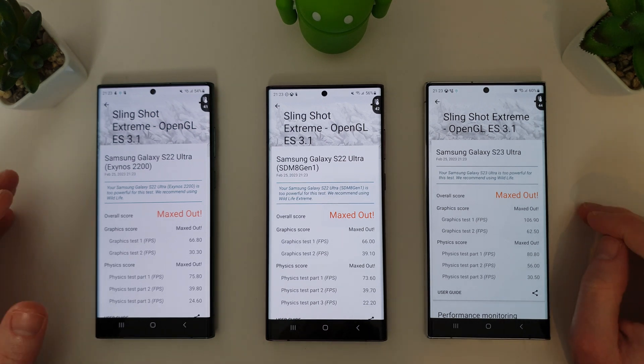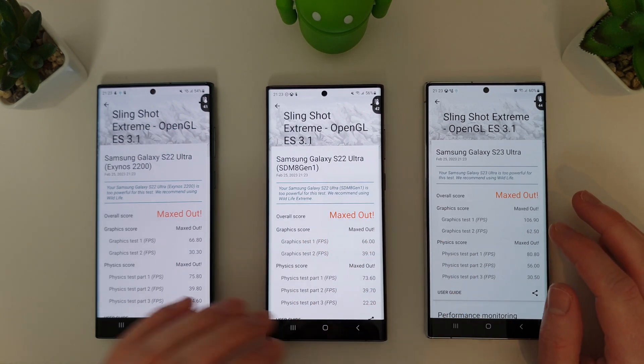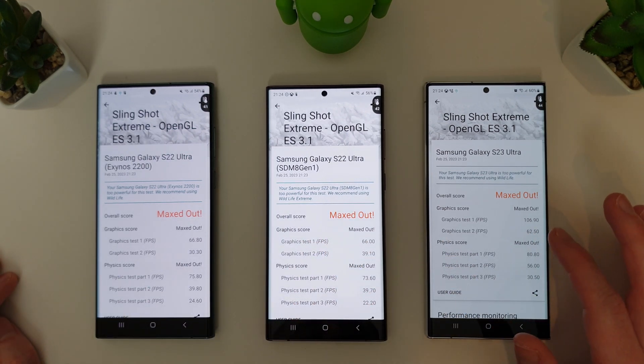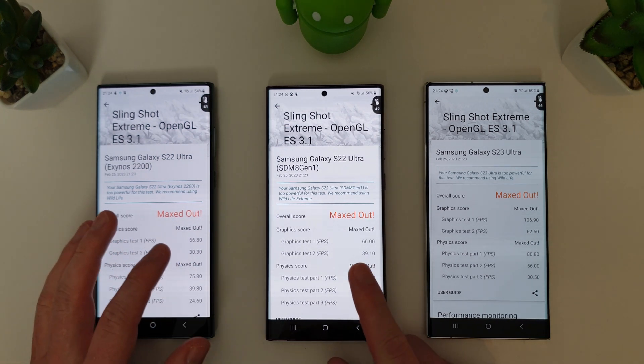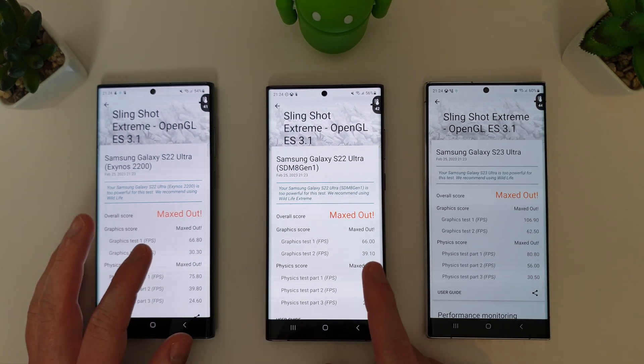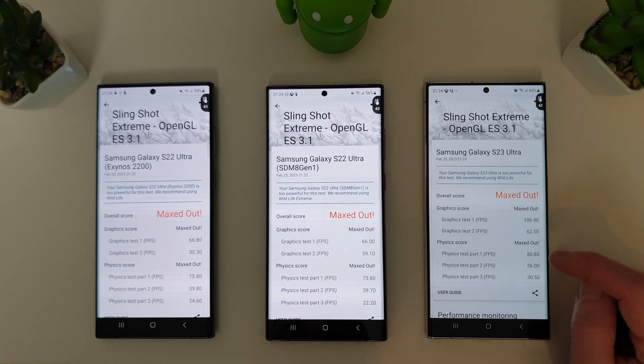The Slingshot test has finished. Similar to last month, the S23 Ultra hits 106.9 frames per second in graphics test 1 and 62 fps in graphics test 2. The S22 models get around 66 fps on both Exynos and 8 Gen 1 in test 1, then 30 fps on the Exynos 2200 and 39 fps on the 8 Gen 1 in test 2. Physics scores are similar between Exynos and 8 Gen 1, but the 8 Gen 2 is way ahead.